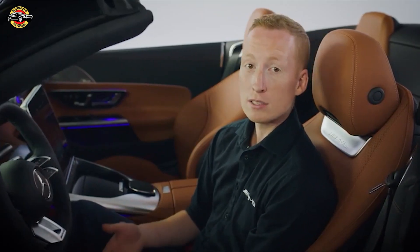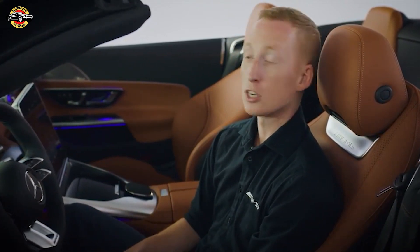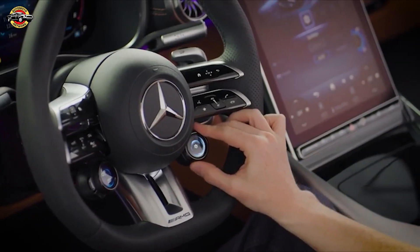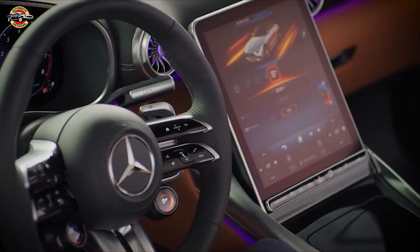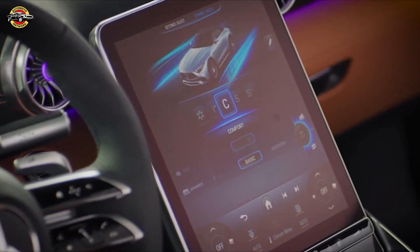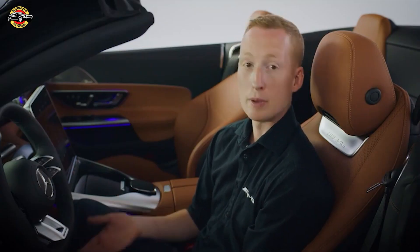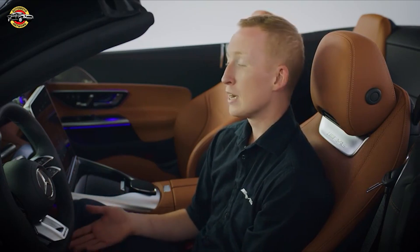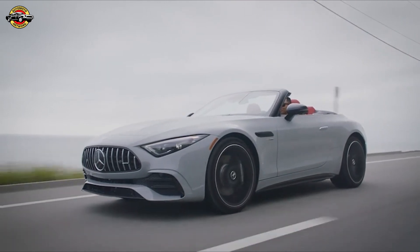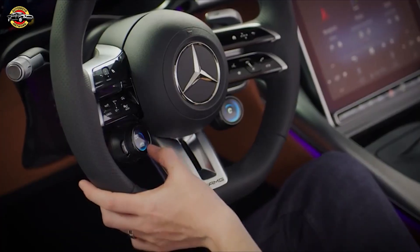The system features wireless Apple CarPlay and Android Auto integration and also includes exclusive menu items such as AMG performance or the optional AMG track pace. Within MBUX, you can choose from five AMG dynamic select driving modes. The driving modes offer individual experiences tailored to different conditions and driver preferences. Among the parameters adjusted are suspension dampening, shift times, and steering and throttle responses. For an even more direct driving experience, tuning can be adjusted independently of the driving modes via the AMG drive unit customizable controls.